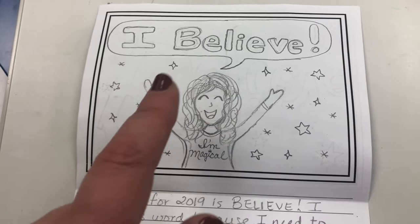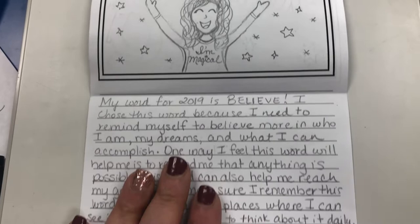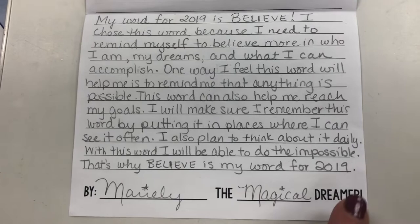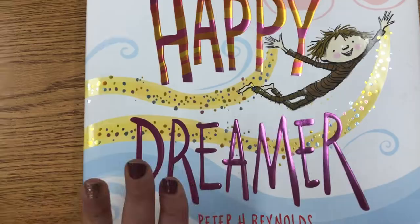For example, my word is 'believe,' so I could have written: 'I believe I can do this,' 'I believe I can achieve my goals,' etc. Then I had them create a paragraph under the word — I did give them a paragraph frame, which I'll show you in a minute — and then I put 'by, my name, and then the blank dreamer.' This is related to the book I read to the students on Monday, titled Happy Dreamer by Peter H. Reynolds.